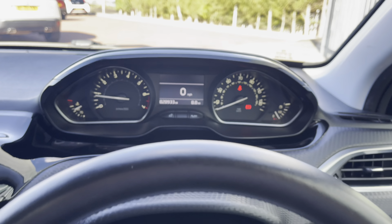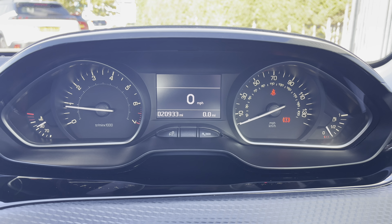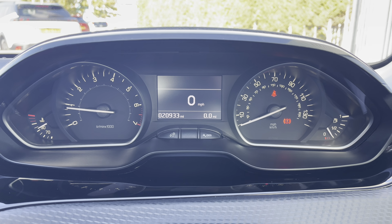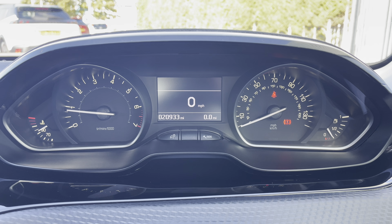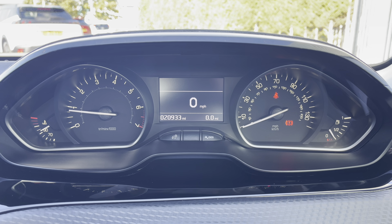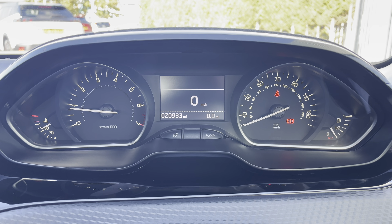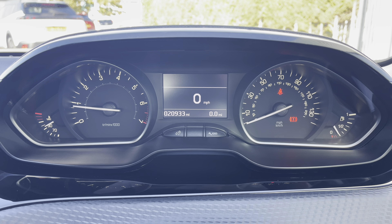Now as we travel behind the wheel, we are immediately presented with this beautiful instrument display. Any flickering of this display is just interference with the camera and not a fault with the heads-up display itself. On the left-hand side you have the temperature of the engine with the rev counter, and on the right-hand side the speedometer with your fuel gauge. The screen in the centre will display your miles per hour, as well as your trip information and current mileage, which reads 20,933 miles.